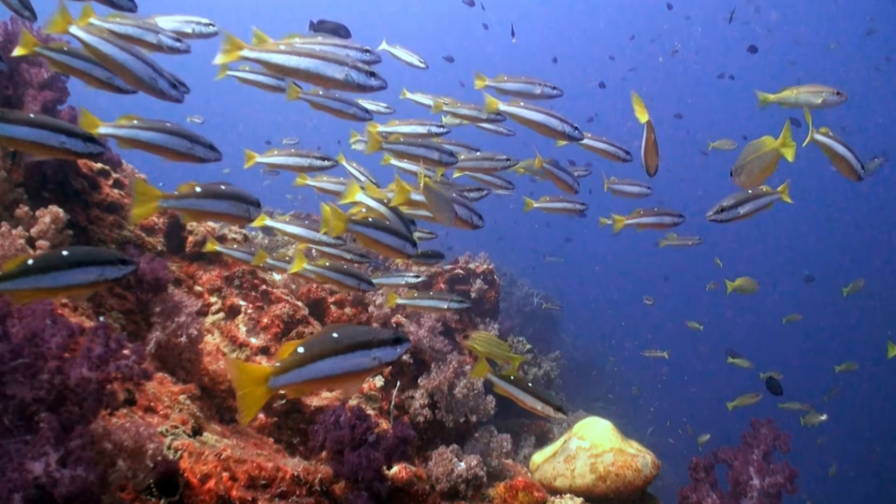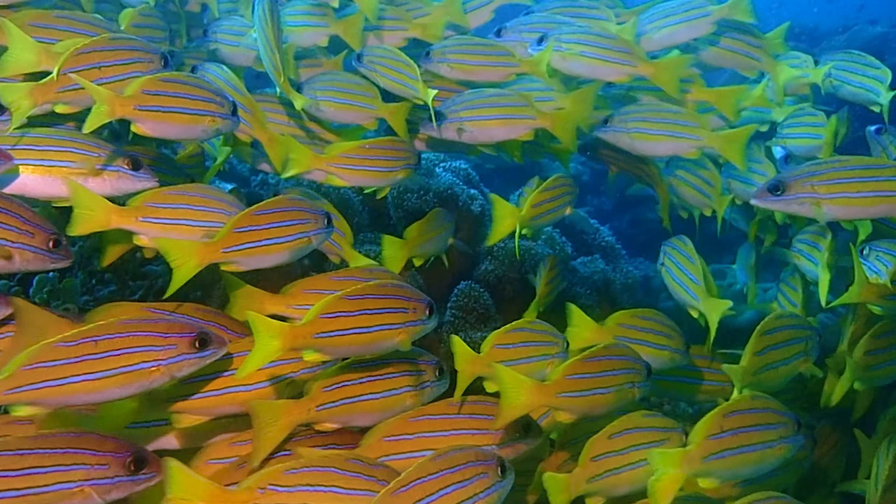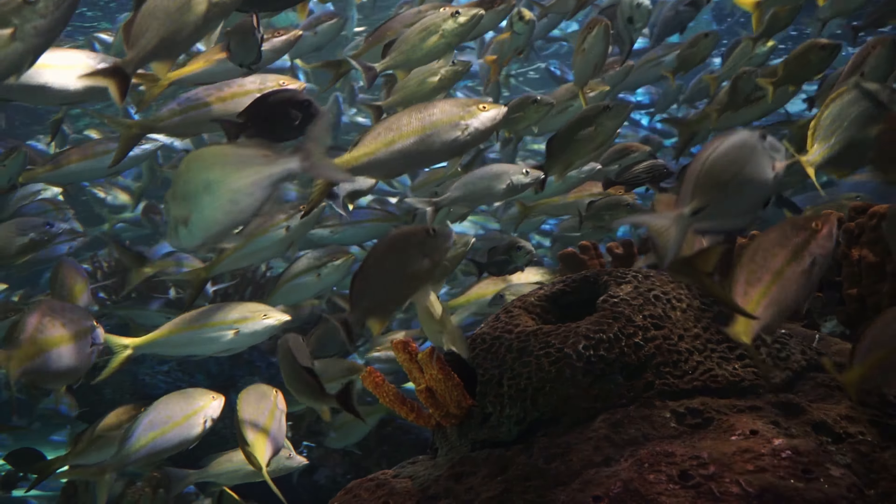As we bid farewell to the mesmerizing world of snappers, let us ponder our role in preserving the beauty and biodiversity of our oceans. Thanks for watching, and I'll see you in the next video.